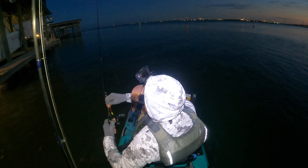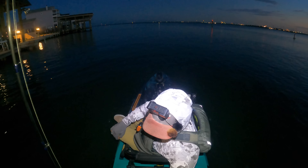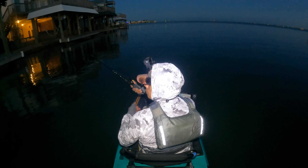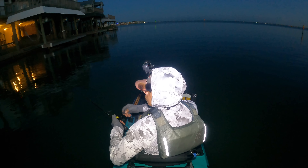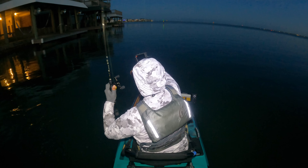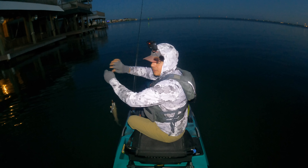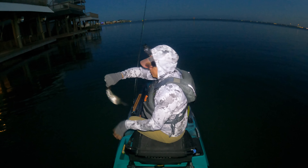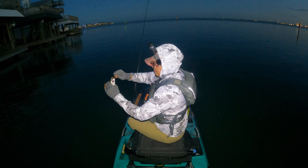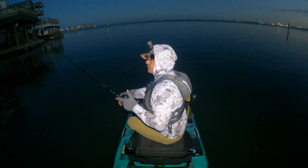I'm gonna put this one away right now y'all and swap over to a paddle tail. Christian just had some luck with a keeper speckled trout — perfect for the pan. Yeah, it's a small fella, he was swimming down there towards the lower portion of the light, a tiny little speckled trout. Not a bad catch — at least it gets us on the board and gets the skunk out of the boat.